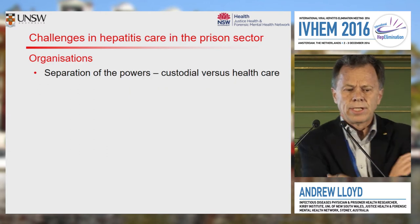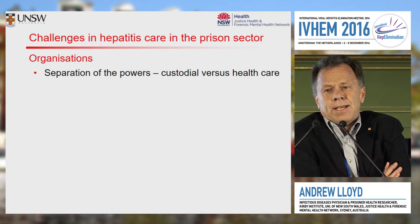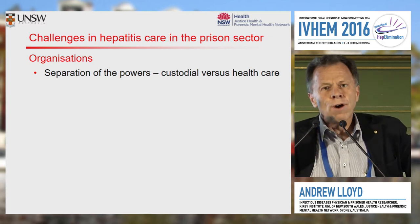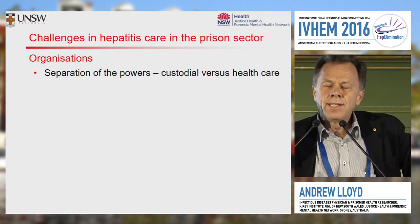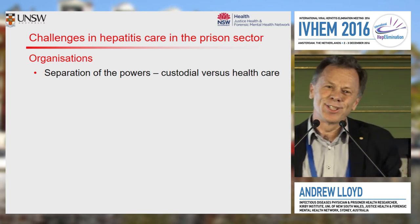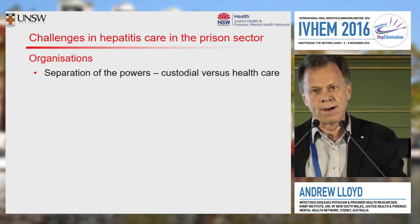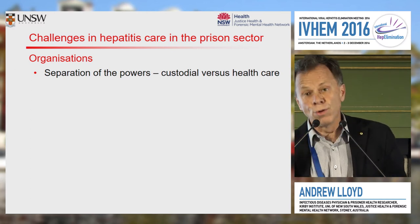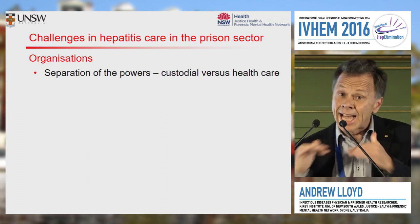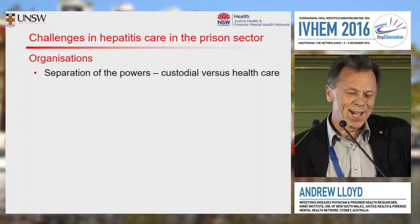Moving now to a discussion of some of the challenges and some of the potential solutions. One of the things that's often a problem is that in some prison sectors — the one where I work is an example — there is what I'd call a separation of the powers: not the state and the church or the legislature, but actually the custodial authority and the health authority. My experience has been that healthcare provision through a custodial employer sets up an intrinsic conflict of interest that's hard to unpick. So separation of a health authority from the custodial authority is one that I would advocate for.